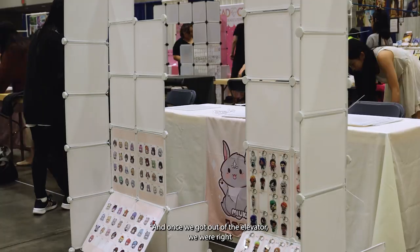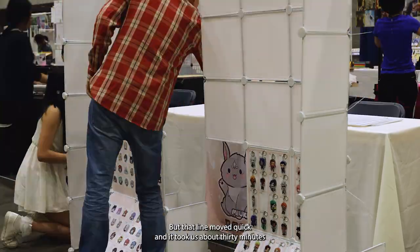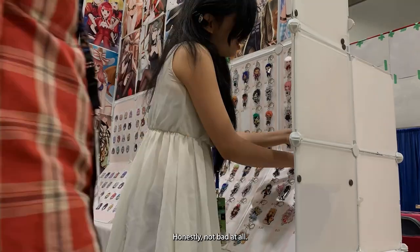Once we got out of the elevator, we were right next to the exhibitor check-in booth which also had a line. But it moved quick and it took us about 30 minutes from getting off the Uber to getting to our table. Honestly, not bad at all.